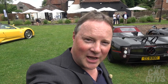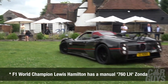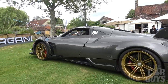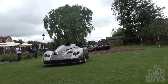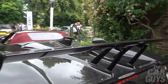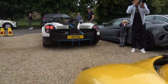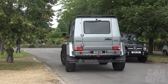Happy birthday, Pagani Zonda — you're 20 today. And there's a cheeky Brabus 4x4 in the background. Always nice.